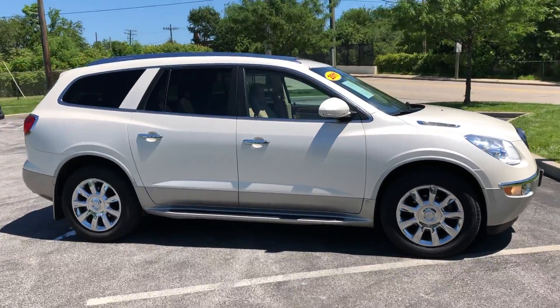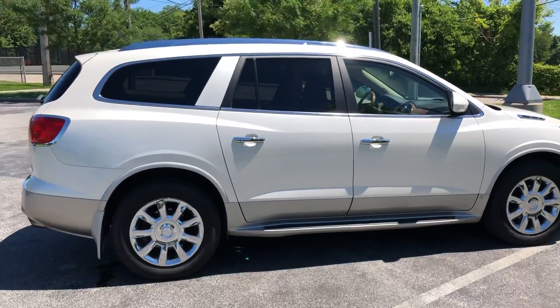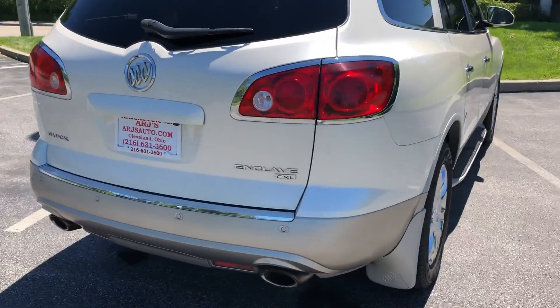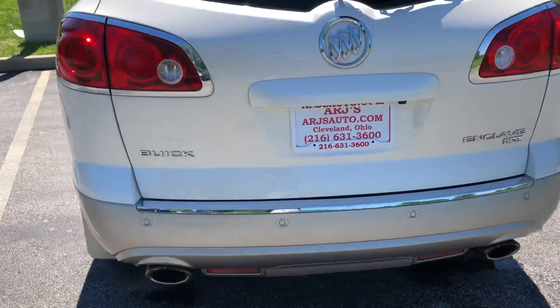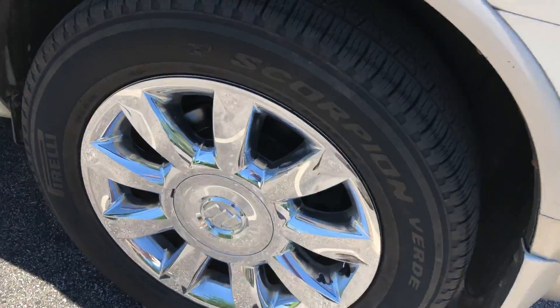The exterior is highlighted by its beautiful pearl white tri-coat paint. It opens up to a leather-clad interior full of features. CXL trim comes fully loaded as you'll see in just a moment. These chrome wheels look great and the tires are nearly brand new.